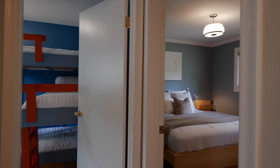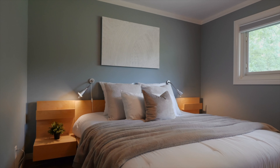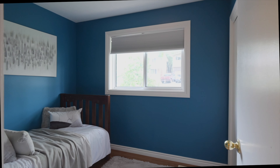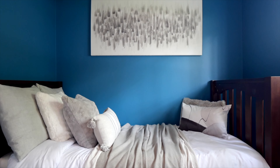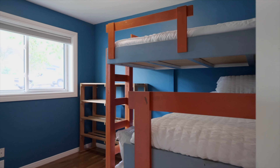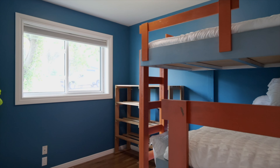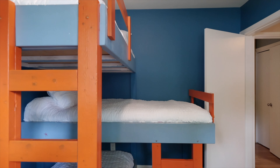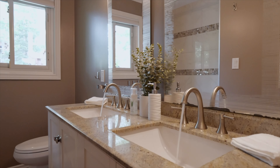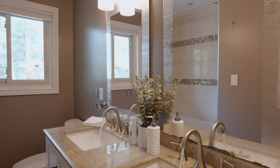Down the hall on the main floor you will find the primary bedroom situated at the back of the house, looking out to the backyard, along with two additional bedrooms. One of the bedrooms has built-in bunk beds made for three — now that's what I call a very cool use of space. The bathroom is situated for convenience with a double sink and shower-bathtub combination.